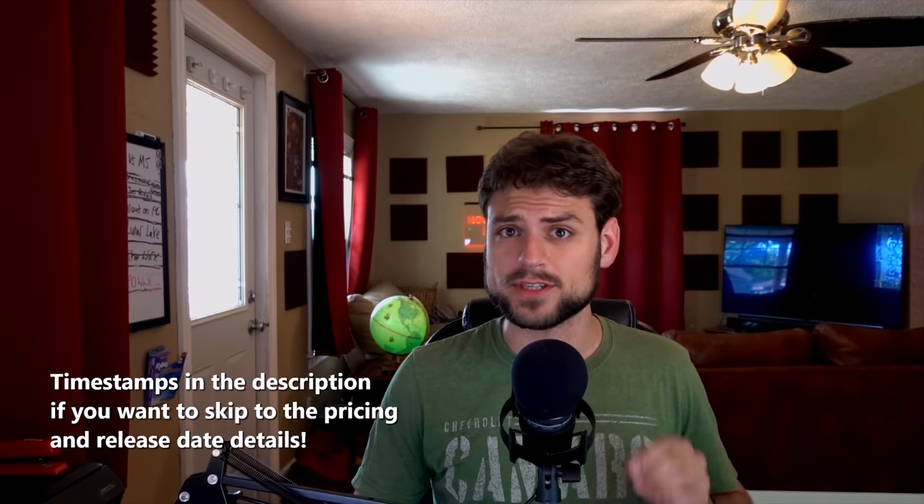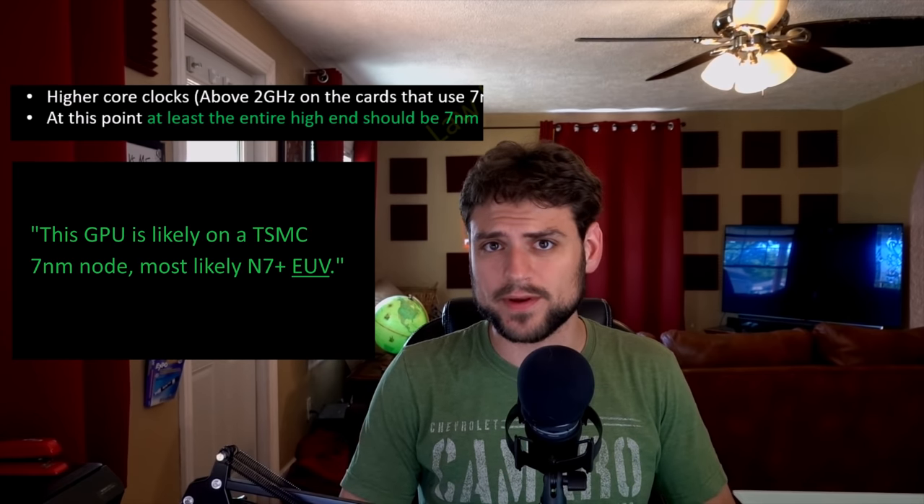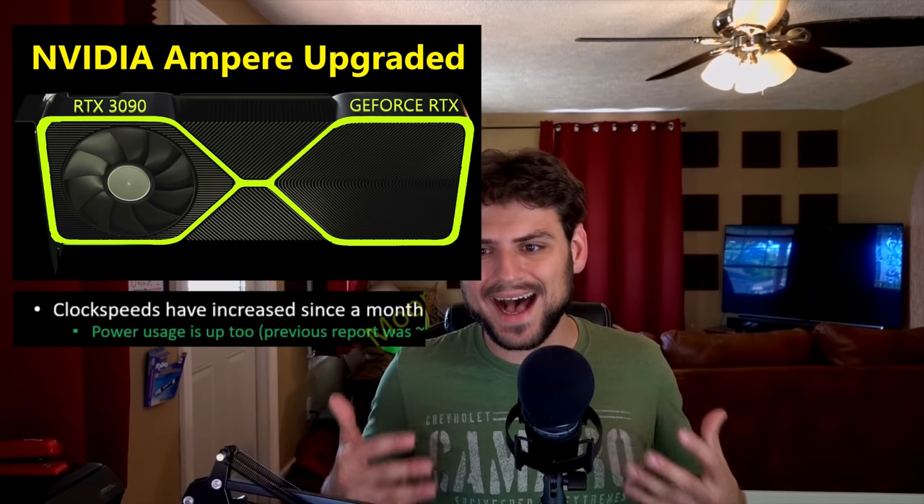That rumor mill is spinning at full speed. The first thing I want to touch on is the nodes Nvidia Ampere will use in the gaming lineup — is it 7nm, 5nm, Samsung, TSMC? I'll confirm it's not secretly Global Foundries 12nm. Determining the node for the gaming lineup has been a confusing ordeal. The original information I had was mostly me and a few sources guessing it had to be on TSMC, based on the power usage and high clock speed numbers we were seeing — seemed like a solid guess.